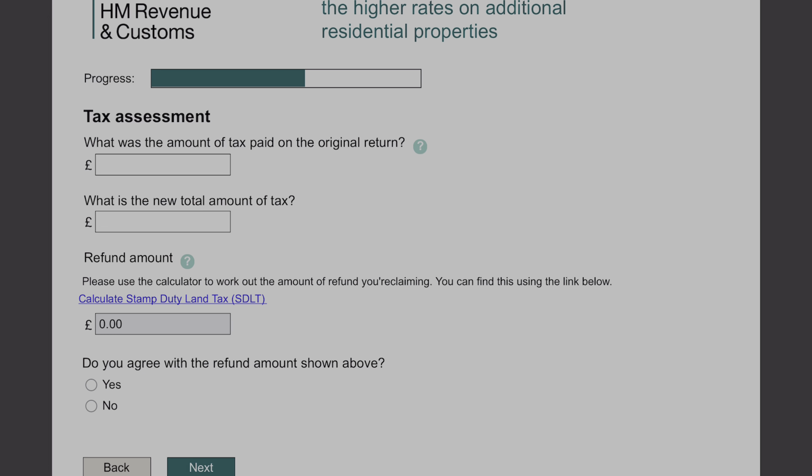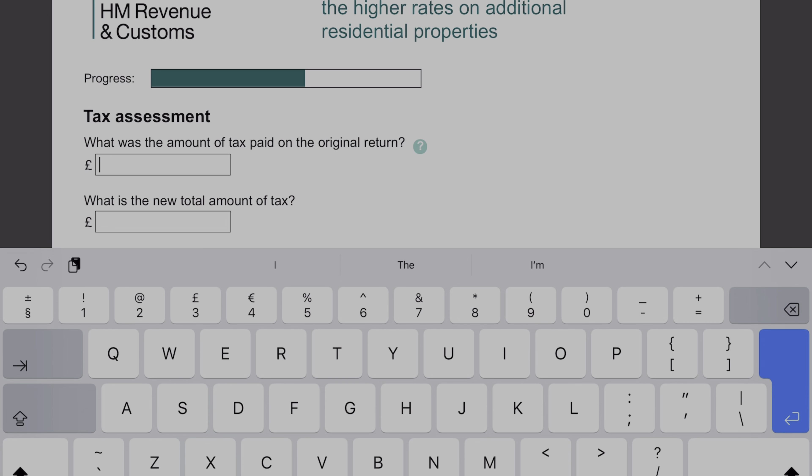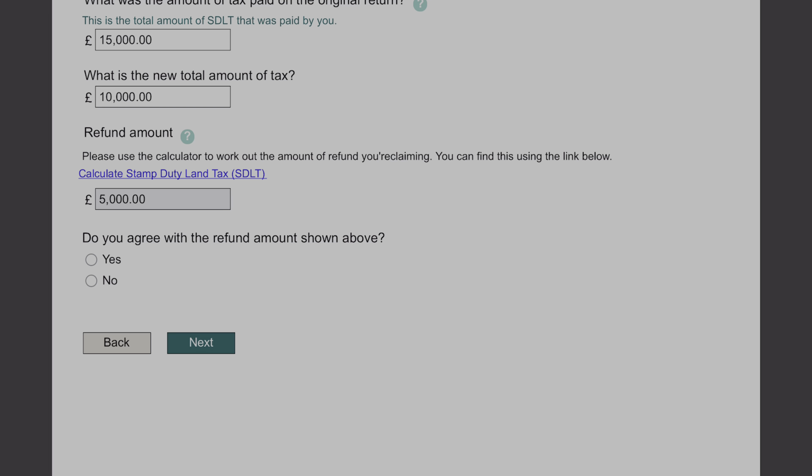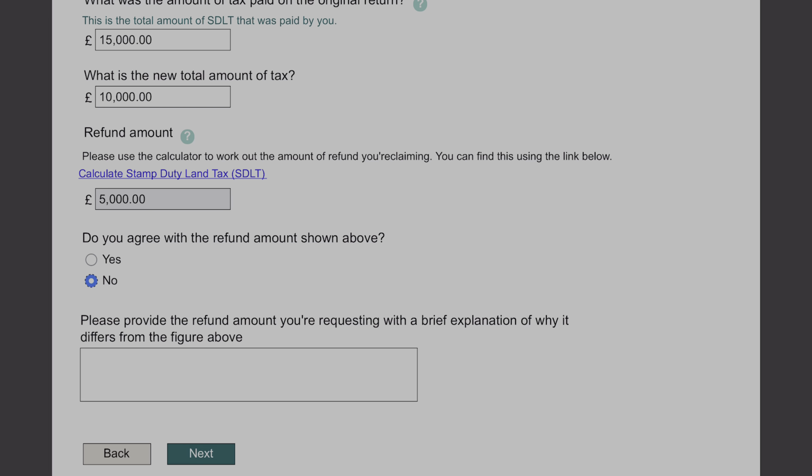Now we're on to what you've actually paid. What did you actually pay when you did the stamp duty? So I'm going to put a figure of £15,000 in. And what is the new amount now we've taken that 3% additional charge off? I'm going to put a notional figure of £10,000 in here. It's now going to show you the amount that is the refund — just check that is what you're expecting to receive. You can put yes in the box, because that should work through with what you're expecting the refund to be. If it's no, then just put your explanation in for why it is different to the figure above.